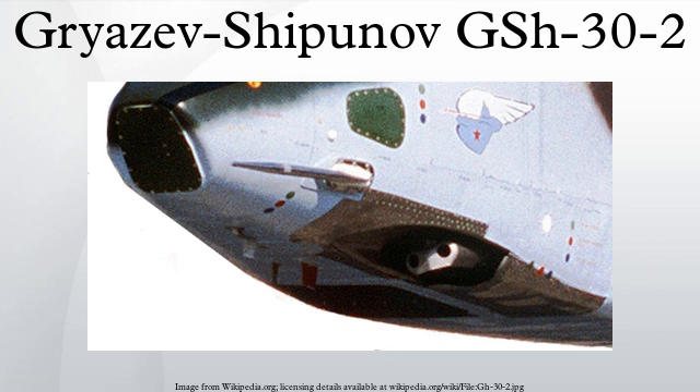Hind. See also: list of Russian weaponry, list of multiple barrel firearms.